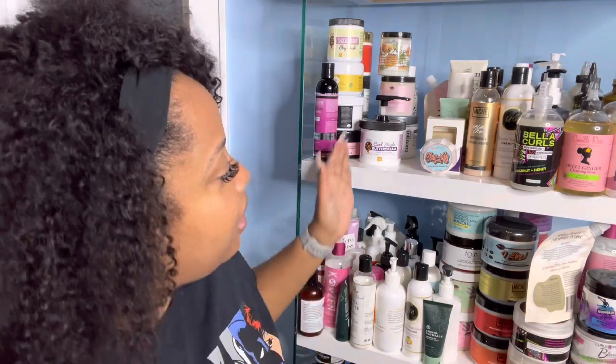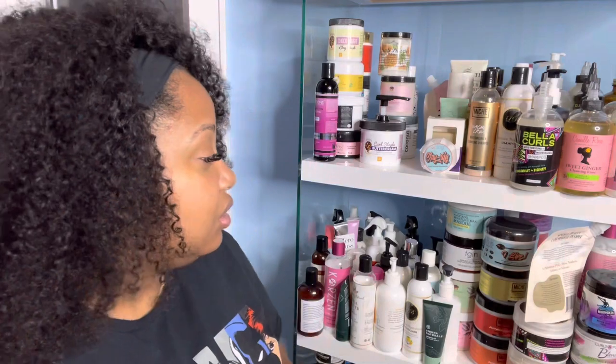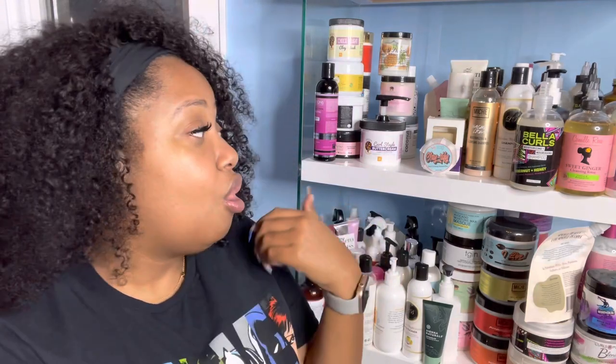That is all I have for you guys — thank you so much for joining me to see all of my cleansing products. Next we're getting into conditioners: leave-in conditioners and then rinse-outs. That's probably going to be at least two different videos. Thank you so much for watching — make sure you like, comment, share, subscribe, and tell a friend. Follow me on Instagram and check the description box for all the coupon codes I mentioned. See you on the next one, bye!